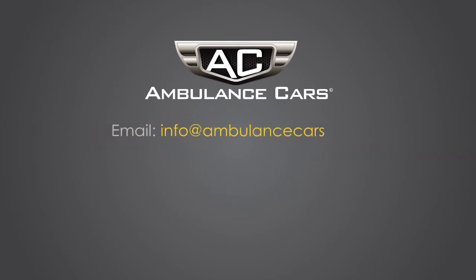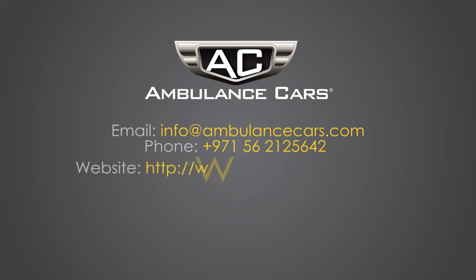Email info at ambulancecars.com. Phone number 971-56-212-5642. www.ambulancecars.com